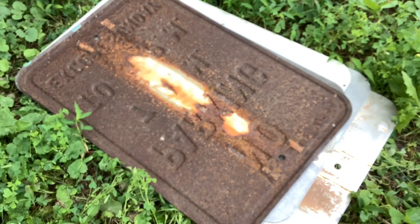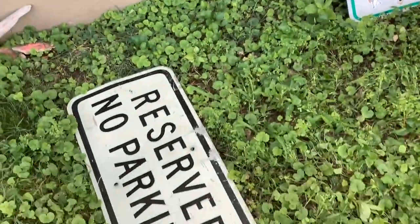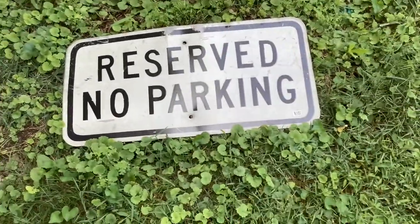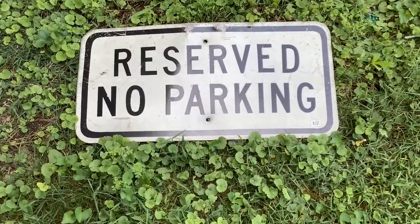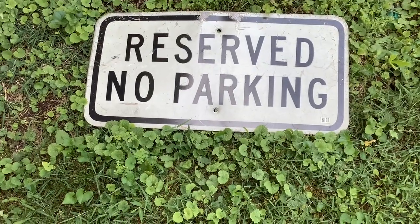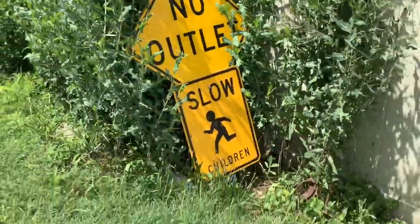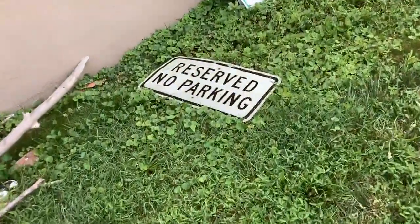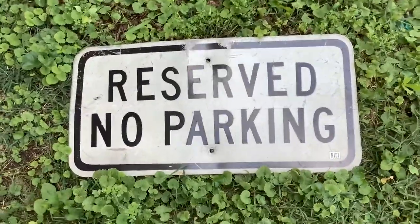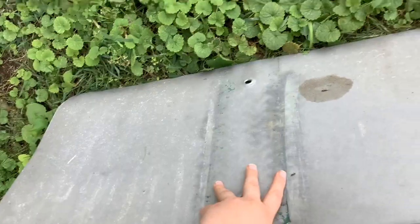Moving on to our honorable mentions — this one is a reserved no parking sign. I also got this at a garage sale. I got it on the pole but I took the pole off so I could display other ones. The pole is actually right here holding up my no outlet and slow children signs. It's pretty cool because it's in an odd shape and says reserved no parking.